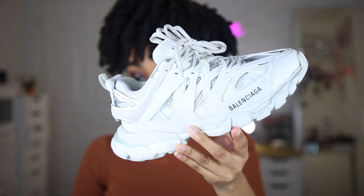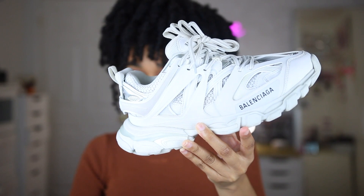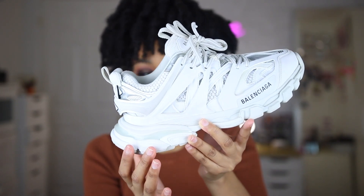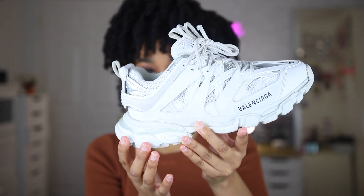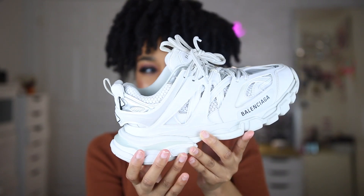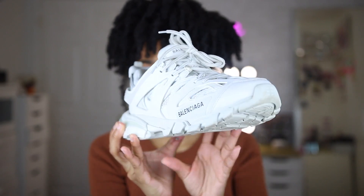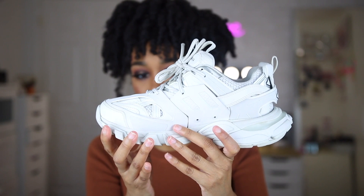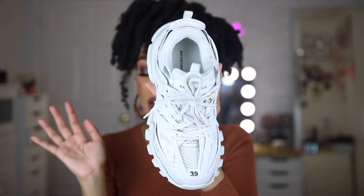Here's an up-close shot of what the sneakers look like. They have the Balenciaga logo right on the front, and they are different shades of white — it's not completely all white if you've seen them in person. It's kind of white, kind of cream, with a little bit of a silvery shade. Also, for those of you who are curious, this sneaker is completely leather free — there is no leather on it at all. So if you're somebody who is vegan but still likes luxury products, this might be something you're interested in.